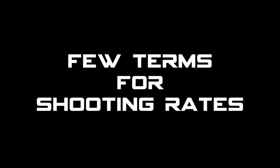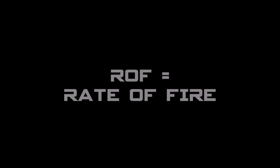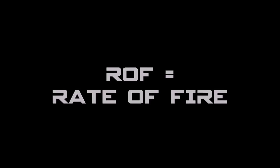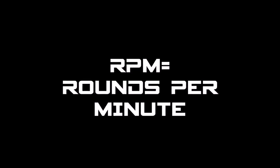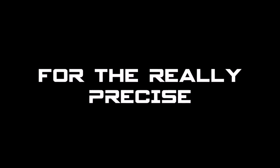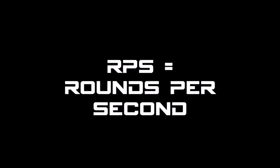All guns shoot at different speeds. A few terms used to describe this are ROF, or rate of fire, or a more precise description, RPM. Normally RPM is used for spinny things, but at airsoft RPM stands for rounds per minute. And then for the even more precise out there, there's RPS, or rounds per second.